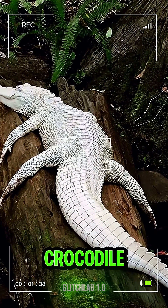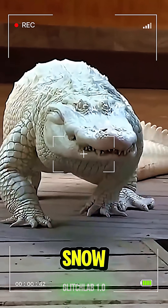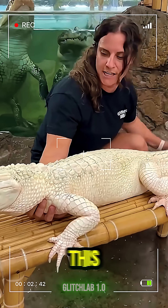First is the albino crocodile. That thing looks like it came straight out of a fantasy movie. It's literally a snow-white crocodile — you don't see this every day.